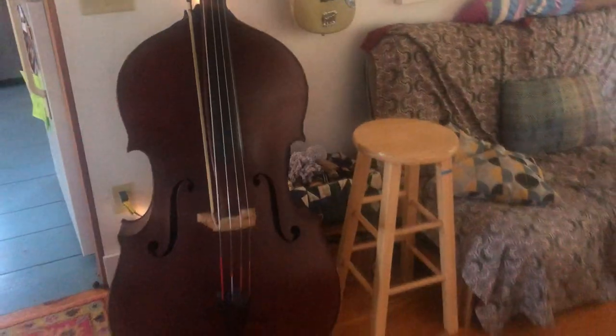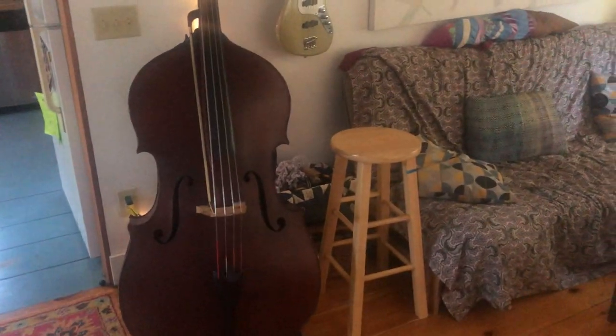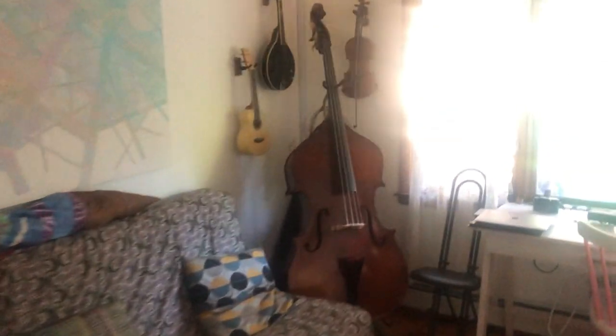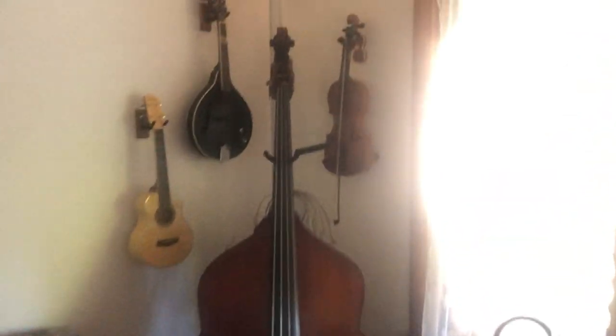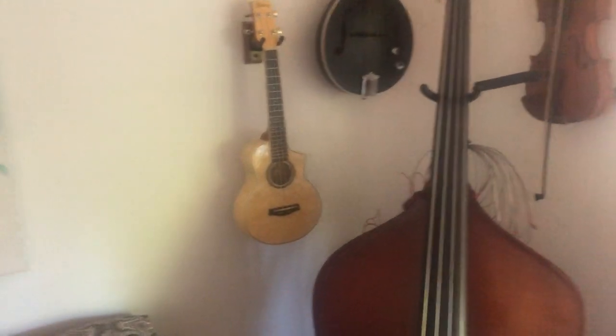And here we are in the living room. There's my handsome husband reading his book. Hello! We've got music here — we've got my husband's tube bass. And on this side, we've got sort of a cluster of music: we've got my violin, mandolin, and ukulele. And lace curtains that look out to the backyard — I love lace curtains.